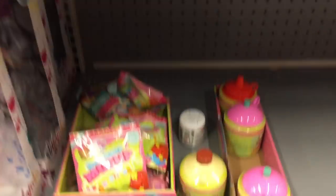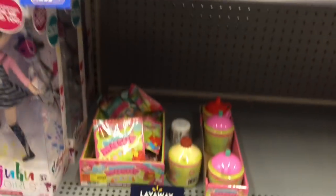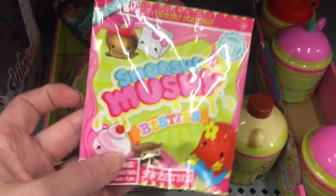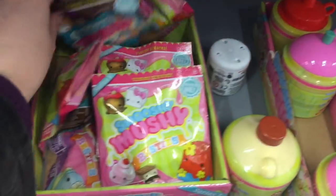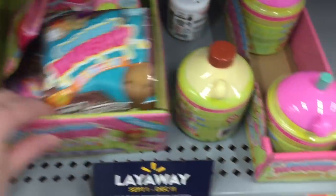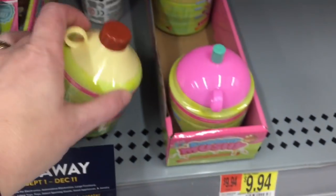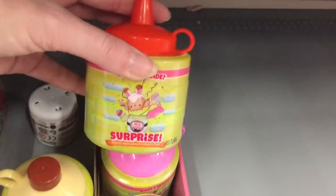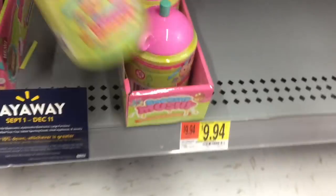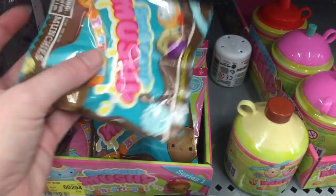Down in the doll section — which is weird because it's by the Disney Descendants — they have Smooshy Mooshy stuff. They have the blind bags, which are adorable: the little Besties. They have the Bakeys, and the little canisters. This is the ketchup bottle one — I know I have that guy — and the cute little jug. That is so cool and they have a bunch!